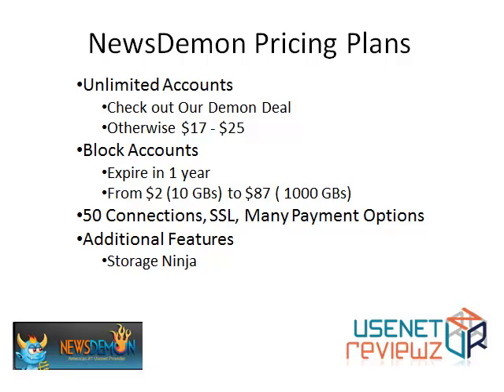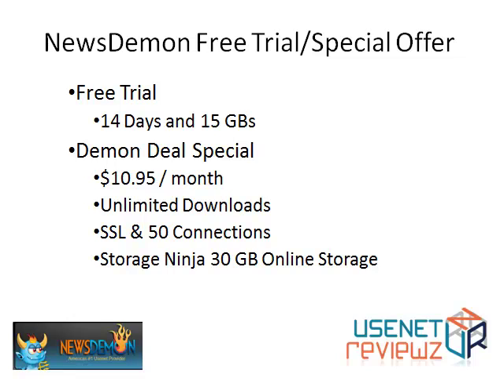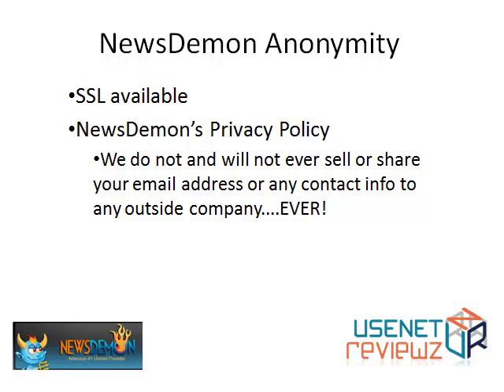One of the additional features that's very cool to look at is Storage Ninja. Newsdemon has a free trial — 14 days and 15 gigabytes of downloads. The Daemon deal special we mentioned is $10.95 for a month for unlimited downloads, SSL, 50 connections, and Storage Ninja, which is similar to Amazon S3.